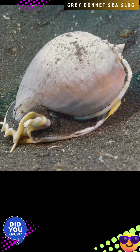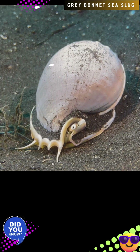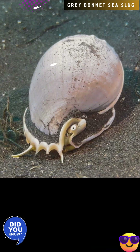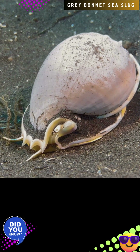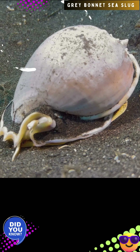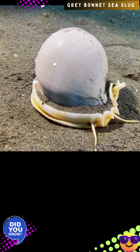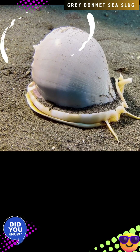The shell of Phallium glaucum can reach a length of 2.4 to 5.8 inches. The shell is moderately large, globular, and helmet-shaped. It is smooth and uniformly ash-gray or pale brown. The aperture (opening) is dark brown inside, and the outer lip and columella (central axis) are orange to yellow.